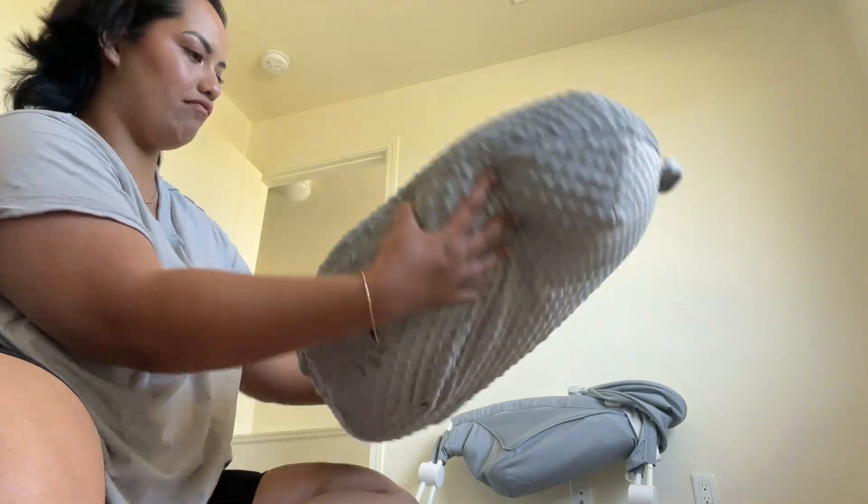The cover is great for travel — you don't have to throw the whole Boppy in the washer, you just take off the cover and wash that. We washed the lounger itself one time at the very beginning, but after that I just used the cover. Whether we were going to my sister's house or my mom's, you just take it off and it goes right in the wash.